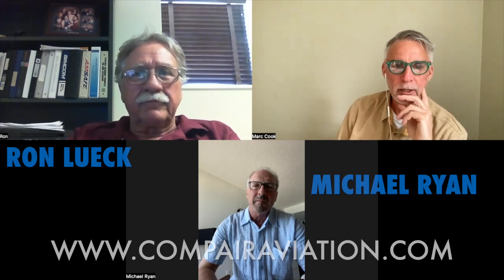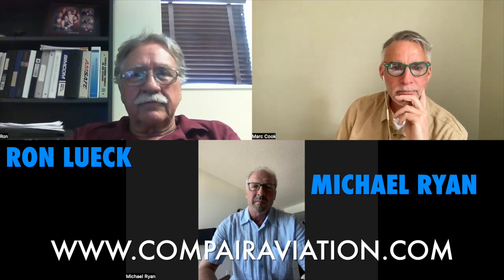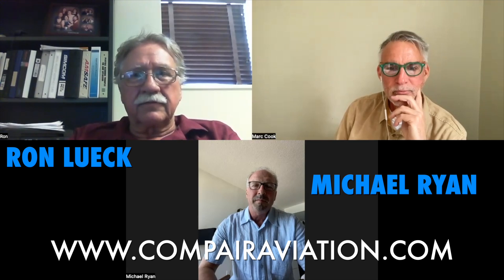Gentlemen, thank you very much for your time — I appreciate it. We'll look forward to seeing what you have in the flesh at AirVenture this year. I'll keep pestering you guys, keep me in the loop on how your flight testing goes, and when you're ready we'd love to come down and fly it. Absolutely. Thanks Mark. Thanks guys.